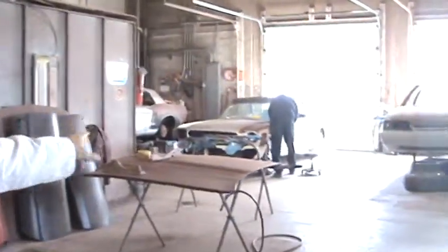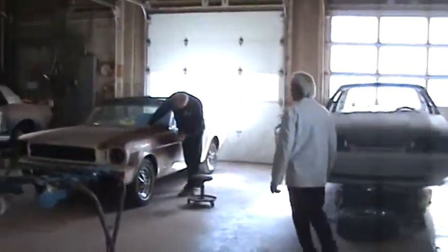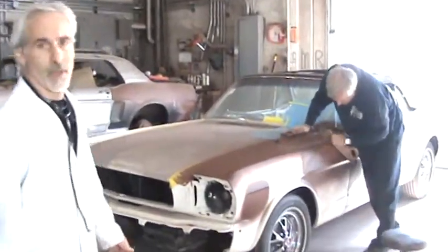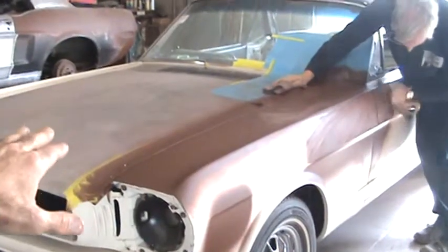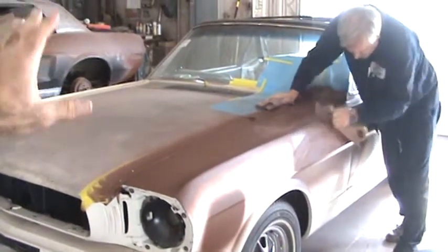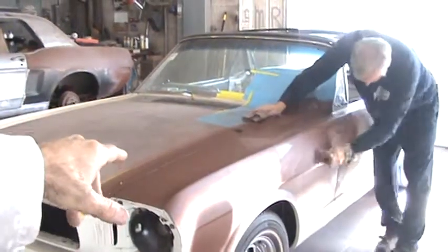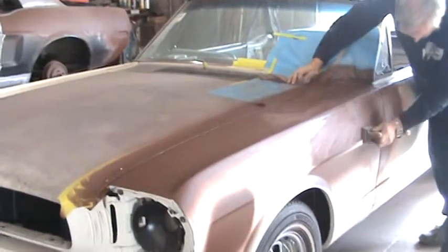I've got Dave over here prepping out the last steps for this car that the tree fell on. Let's walk over there. The fender that he's hammering on and filing down was bent up. We straightened it — it was a good fender. It just needed Dave's expertise to straighten it out and make it ready for paint.